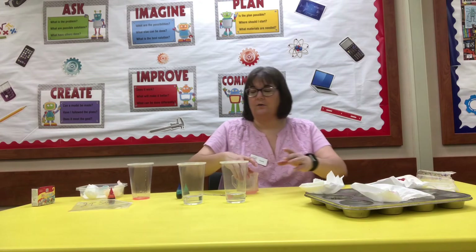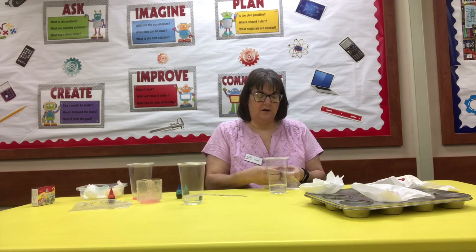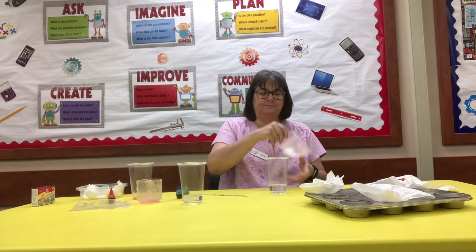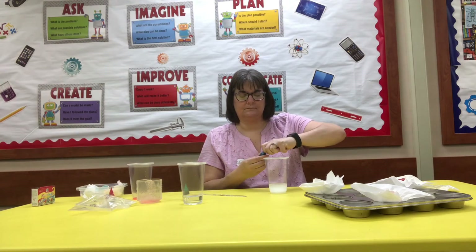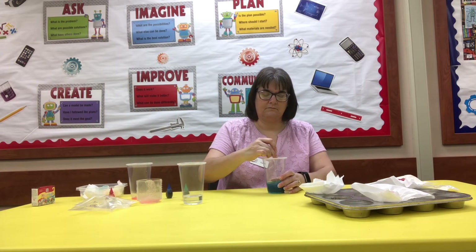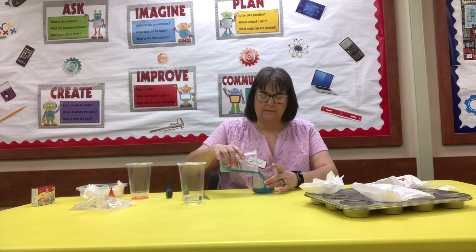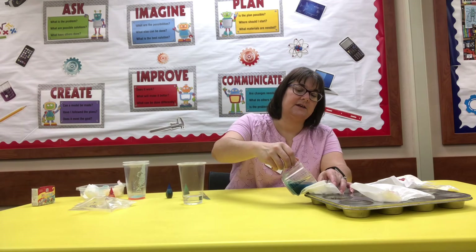We're going to do the same thing with the next one — two tablespoons of salt poured into another quarter cup of water with some blue food coloring. Stir it up, then use the measuring cup to pour the blue liquid into your second eggshell.